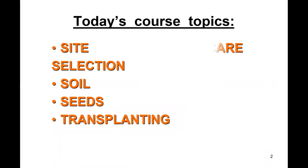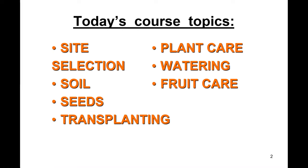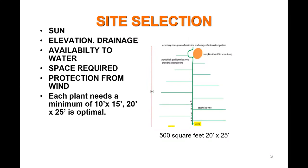Today's course topics include site selection, soil, seeds, transplanting, plant care, watering, food care, and the contest itself. Giant pumpkins require basically four or five things: full sun is one of them. Site selection of at least 10 by 15 — 20 by 25 is optimal. First, second, and third place growers often have a 30 by 35 area per pumpkin. You want good soil that drains, availability to water, and some protection from the wind.